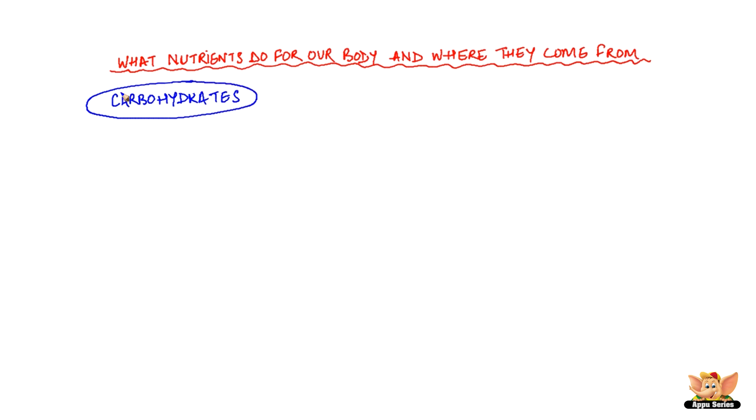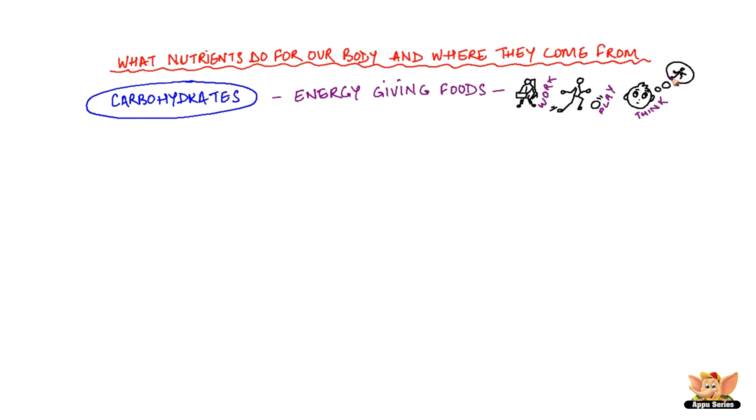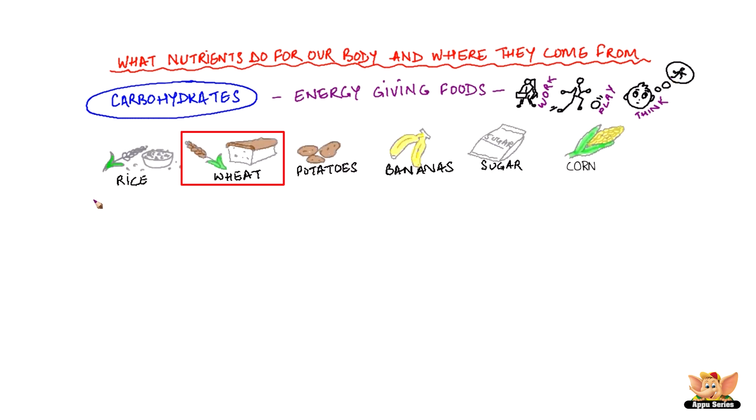Carbohydrates. These are known as energy-giving foods as they give us the energy that we need to work, play and even think. Some important sources of carbohydrates are rice, wheat and other grains, potato, banana, sugar, corn and all other starchy foods.